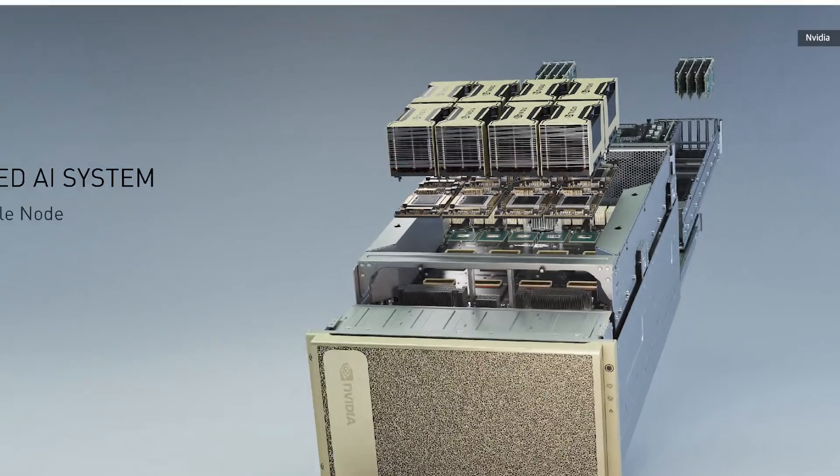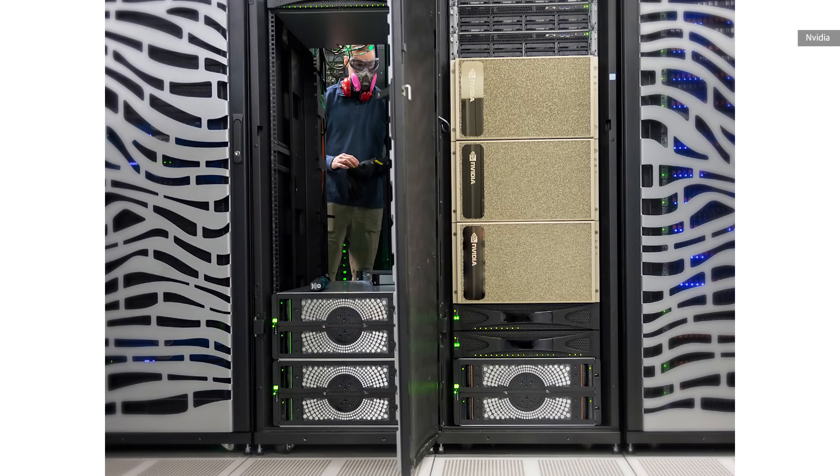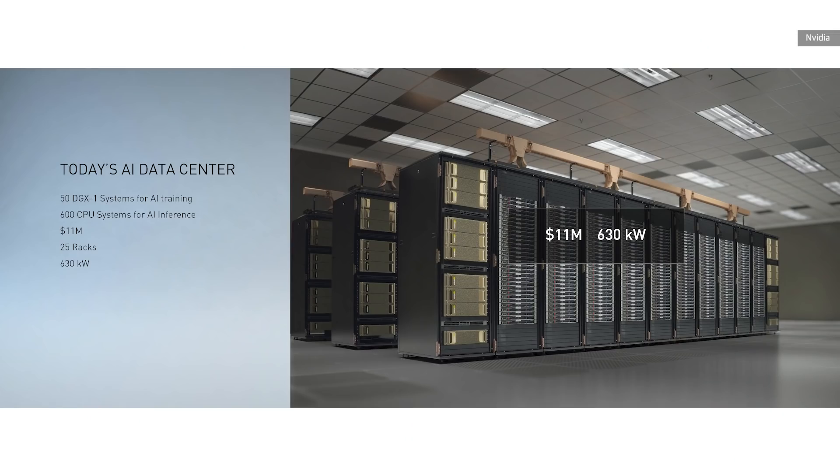NVIDIA is planning on selling these as part of their DGX A100 system — sort of a pod that links eight of these graphics cards together and can be slotted into a server — and it sells for two hundred thousand dollars. Yes, two hundred thousand dollars. But NVIDIA is saying it'll be worth it because of the performance these A100 cards can deliver.